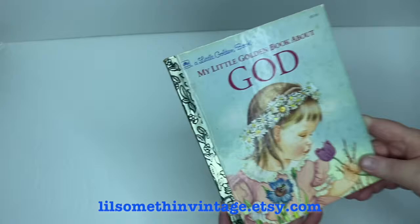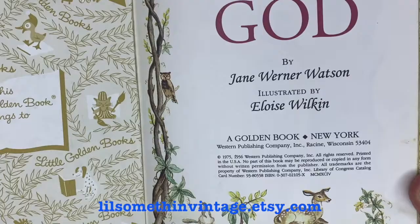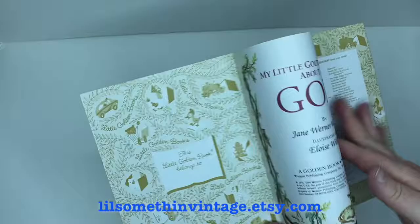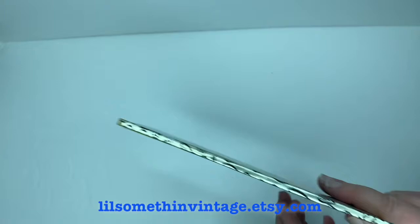The next one is My Little Golden Book About God by Jane Werner Watson, illustrated by Eloise Wilkin, copyright 1975, though the original appears to have been 1956. It's in quite good condition — no writing, tears, or creases throughout — but there are some small signs of wear, particularly on the front of the spine.